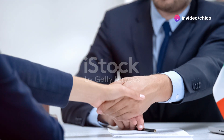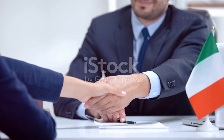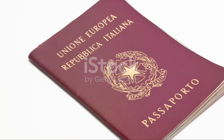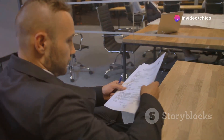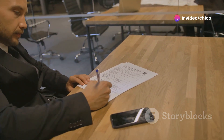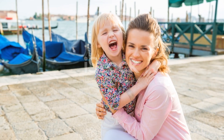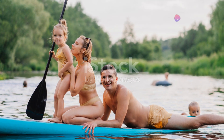Finally, let's turn to Italy. In Italy, you can apply for a Permesso di Soggiorno per Casi Speciali, or Special Cases Permit. This permit is available if you've been in Italy for at least three years and can prove continuous residence. You'll also need to show that you have a job or that you are enrolled in an educational program. Italy also values family connections, so if you have close family members who are legal residents or citizens, it can strengthen your application.